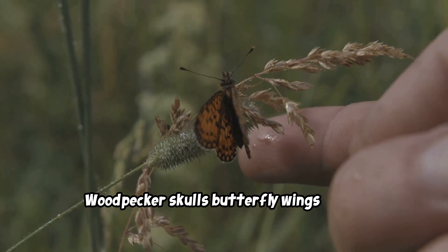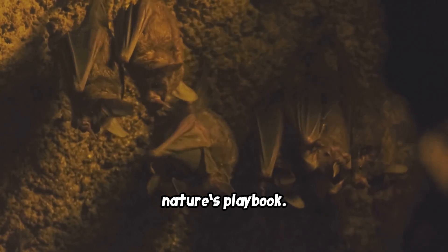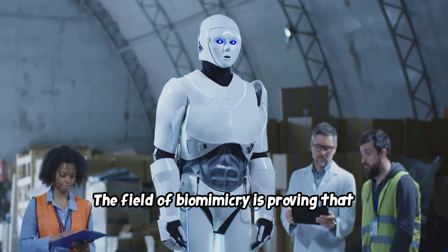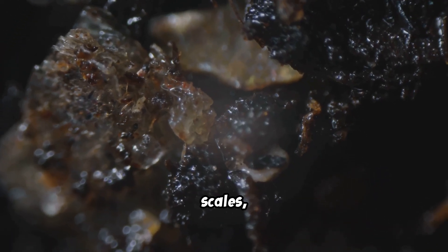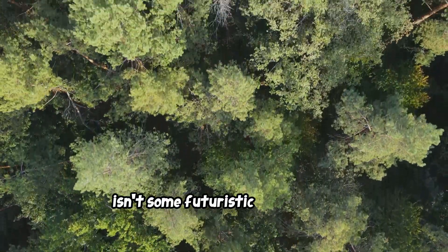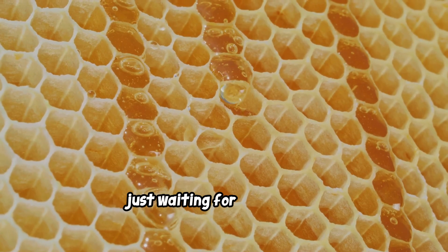Woodpecker skulls, butterfly wings, shark skin, gecko feet, termite mounds, and bat sonar — just a few pages torn from nature's playbook. For millions of years, the natural world has been the ultimate research and development lab, running countless experiments to find the most efficient, resilient, and brilliant solutions imaginable. The field of biomimicry is proving that the world's most advanced technologies aren't always made of silicon and steel — sometimes they're made of bone, scales, and hair. As we face bigger challenges, maybe the best place to look for answers isn't a futuristic laboratory, but in a forest, in the ocean, or in the sky above us. The blueprints are everywhere, just waiting for us to notice.